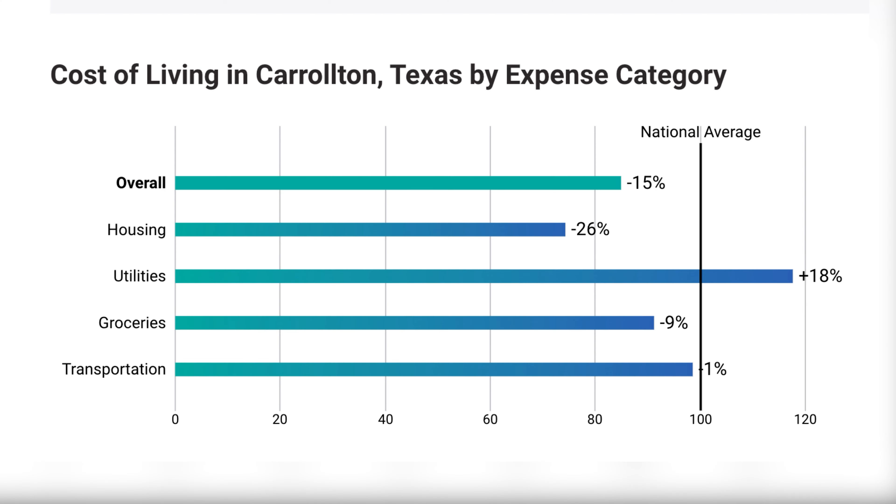Now let's talk about the cost of living in Carrollton, which is actually 15% less than the national average, with housing being 26% less than the national average. Utilities are 18% more, but with groceries you get another discount of 9% versus the national average, and transportation is about 1% less than the national average.